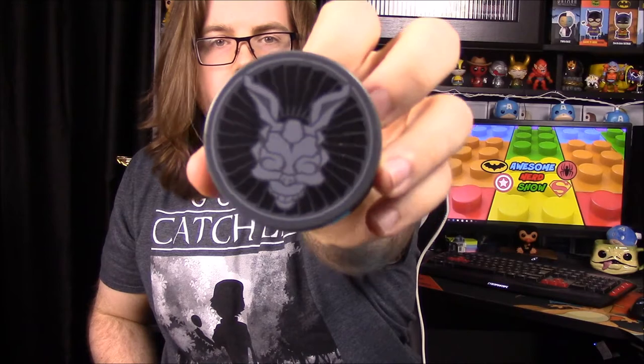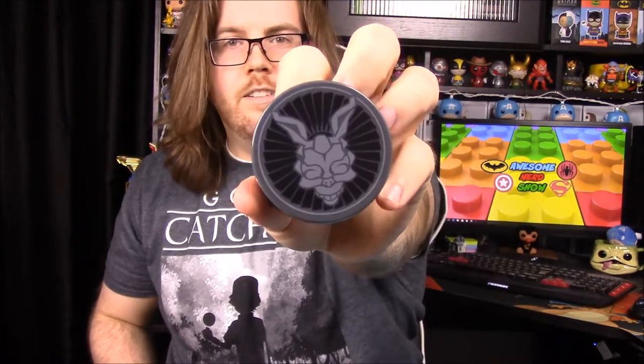We have a clip of some sort — it's like a chip clip. You stick it on the refrigerator; it's got a magnet on the back and you just clip it to hold stuff. It's got Donnie Darko on it — that weird rabbit, Frank the rabbit. That's a pretty cool and useful item. We'll definitely put that on our refrigerator.